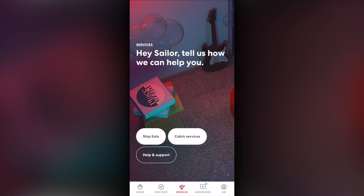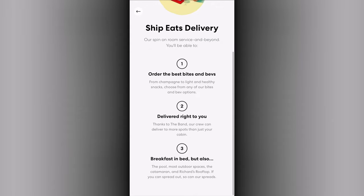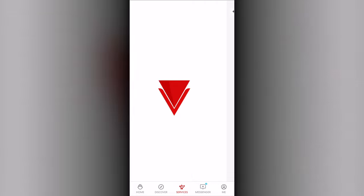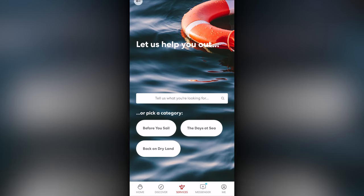The Services tab is primarily for use onboard, offering access to ship eats for ordering food, as well as cabin services. It also has quick access to support contacts.